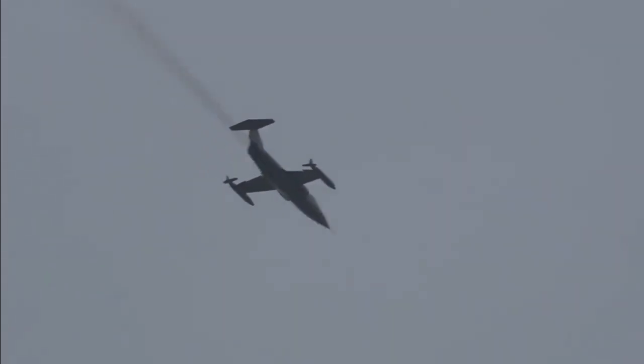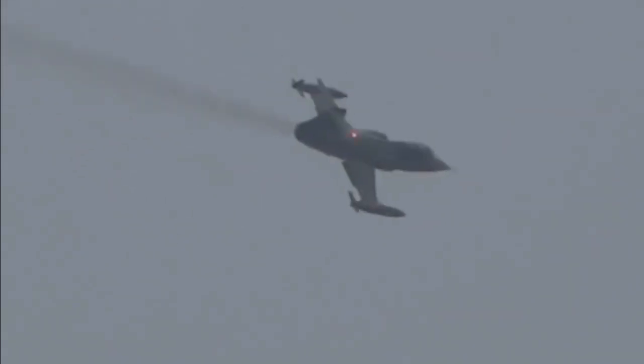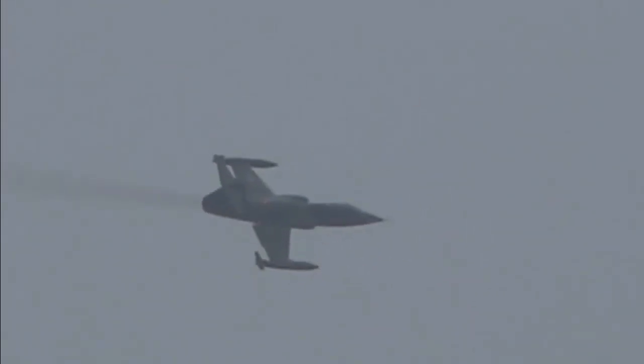The F-104 Starfighter left a lasting impact on aviation. Its high speed and high altitude capabilities pushed the boundaries of aviation performance, and its innovations influenced subsequent aircraft designs.